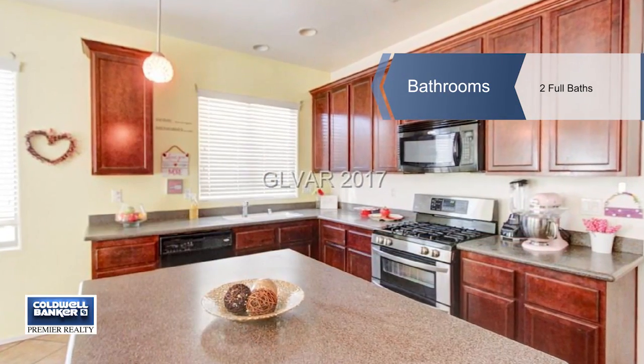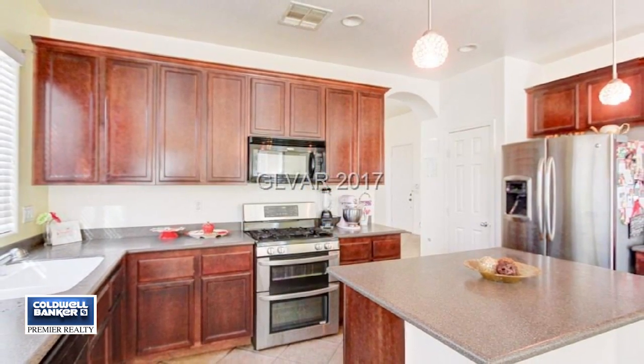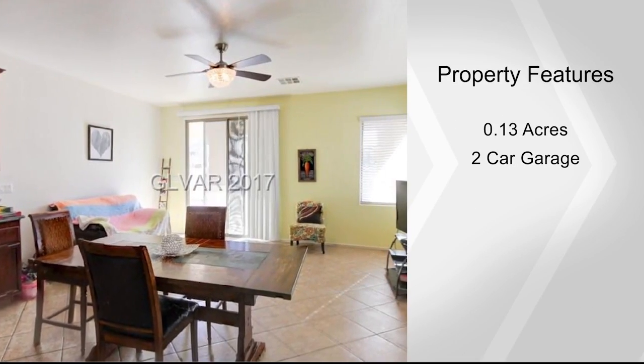Inside you'll find a spacious living room and a kitchen that opens to the living area, along with sliders to a large yard with a patio cover and a courtyard entry. You'll appreciate the large secondary bedrooms.